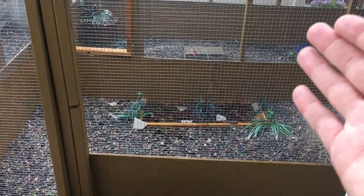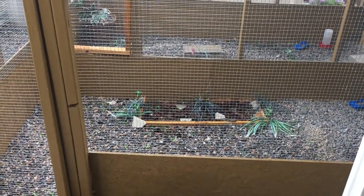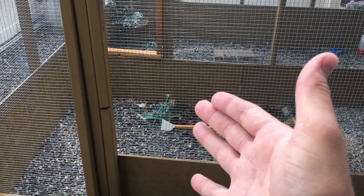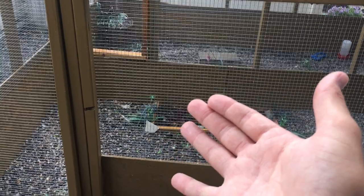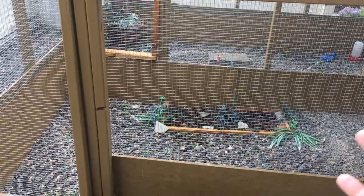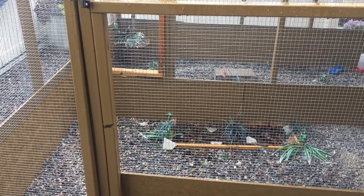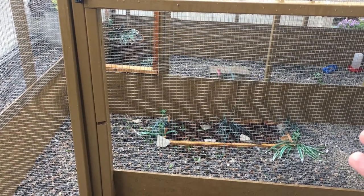Today is day 16. They could hatch today, all the way until day 24 is what they say. But if the hen has been a really good sitter, I would think within the next day or two these eggs should be hatching. I've had one time a hen sat pretty tight and her chicks didn't hatch until day 24. I wasn't ready — I thought the eggs were dead and none of them were going to hatch.